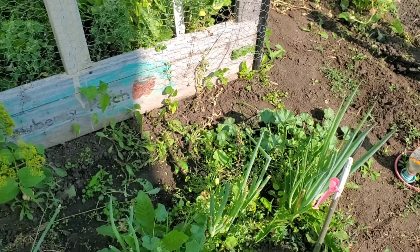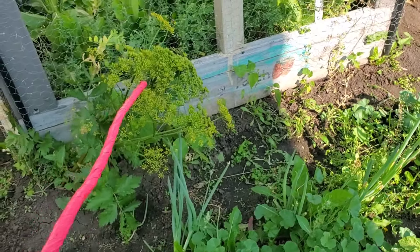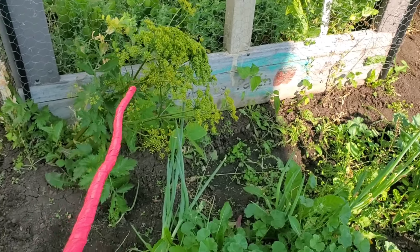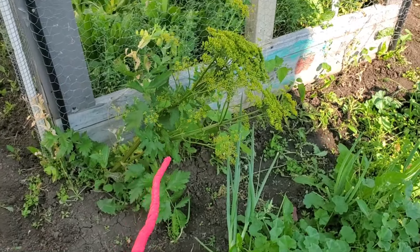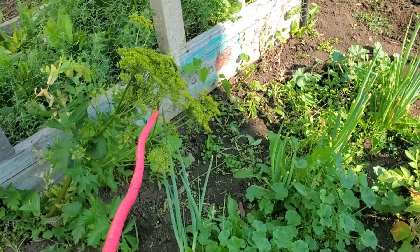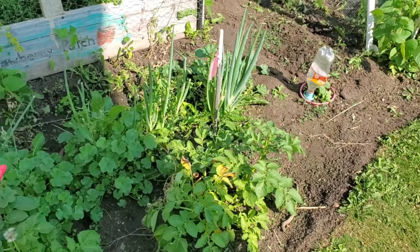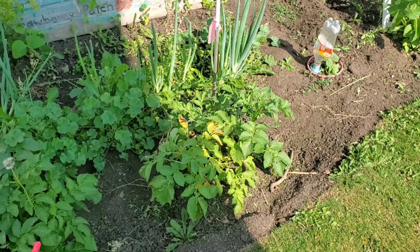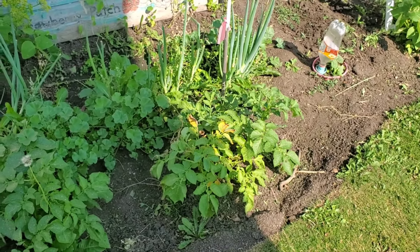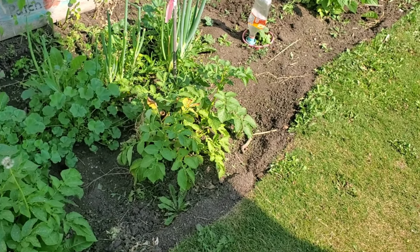In front here we had peas as well, and we replanted with a couple of beans. This right here looks like dill but it's actually parsnip that self-seeded from last year — I'm just going to let it go to seed and collect them. We have some onions here and two potatoes. I wasn't really expecting to plant any potatoes; we just happened to have a couple of soft ones in the house that I threw in the ground.